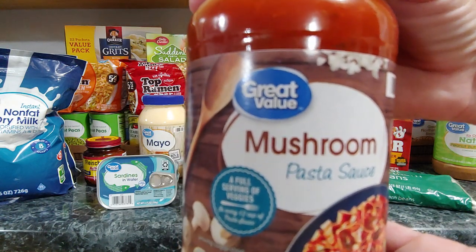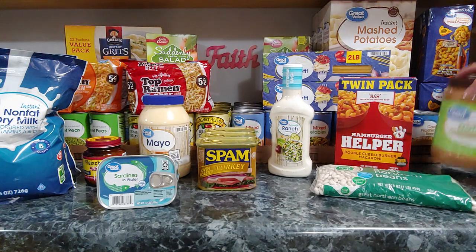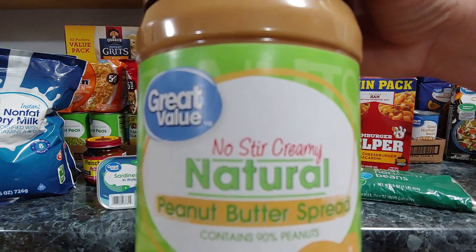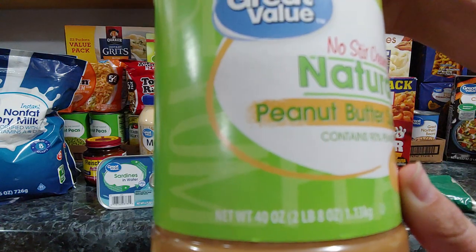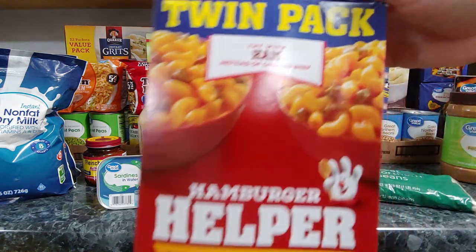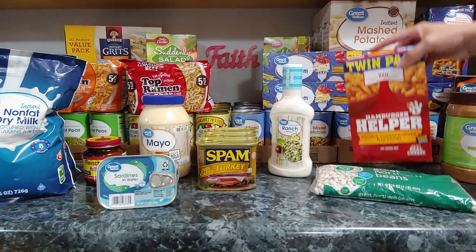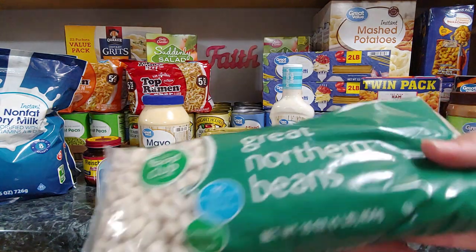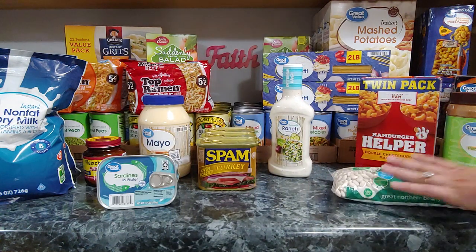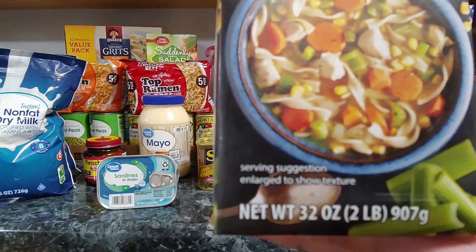I got two of the mushroom pasta sauce. I've got one of the natural peanut butter — this is the 40 ounce one. I got a twin pack of the hamburger helper double cheeseburger macaroni. I got one pound of Great Northern beans. I got three of the chicken broth; these are the 32 ounce.